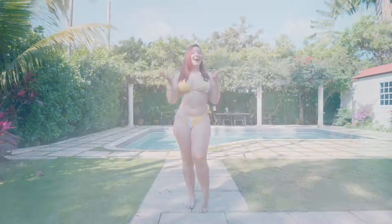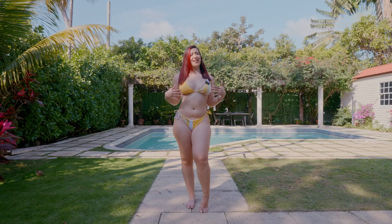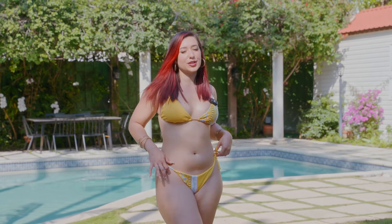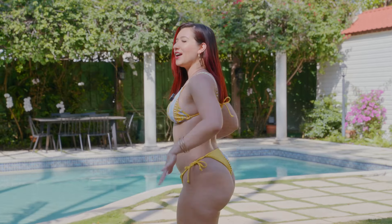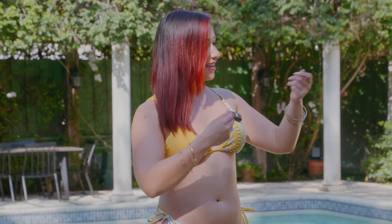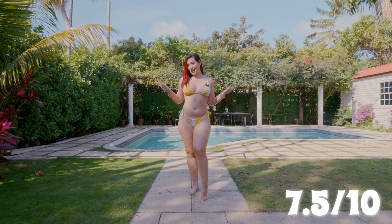Here we have bikini number three on. The bottoms and the top fit better than I was expecting. The last haul I did, the ones that were adjustable on the sides were kind of falling on me, but this one fits quite well and it is comfortable. The top also complements me way more than I thought it was going to just from holding it. I think I'm going to give this one a 7.5 out of 10.